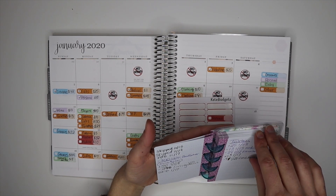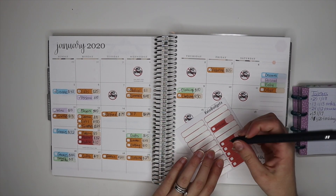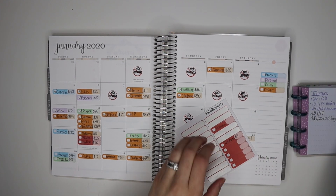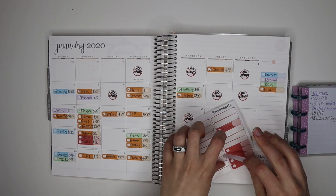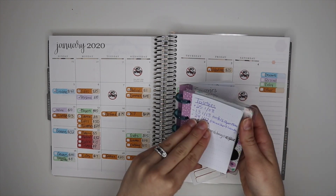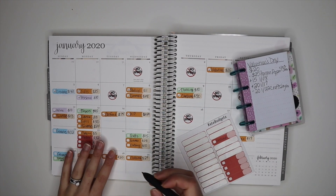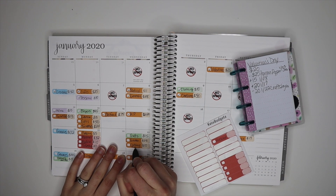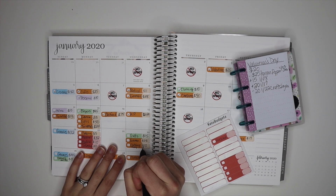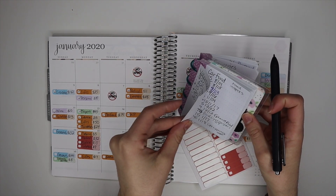For self-care I don't have anything, house projects nothing, but toiletries I have one for $9 on the 20th as well. For Valentine's Day I have something on the 22nd — I'm going to add that since I'm running low on stickers — it's $20 for crafting supplies and some little gifts I got Bryn for Valentine's Day.